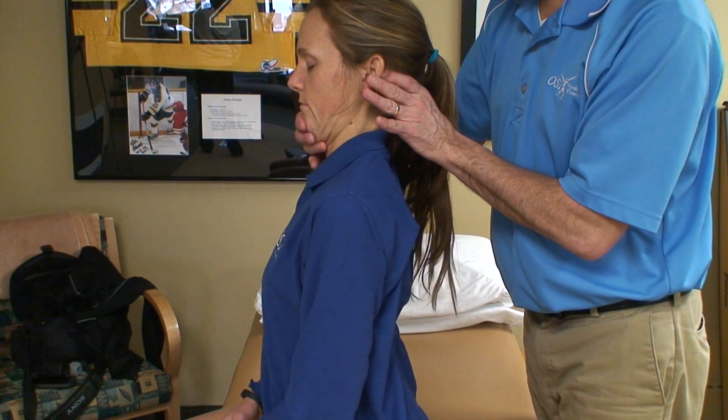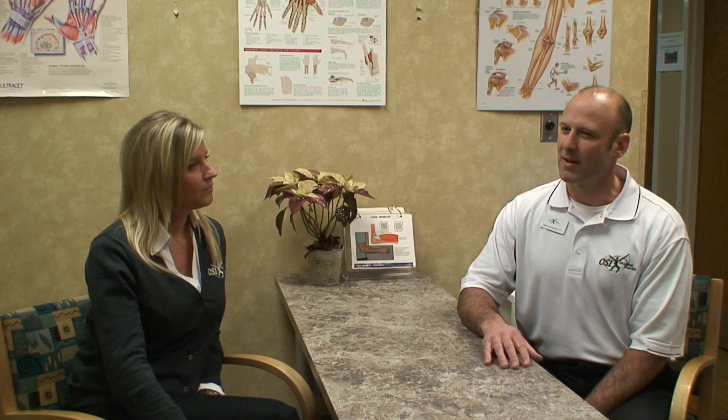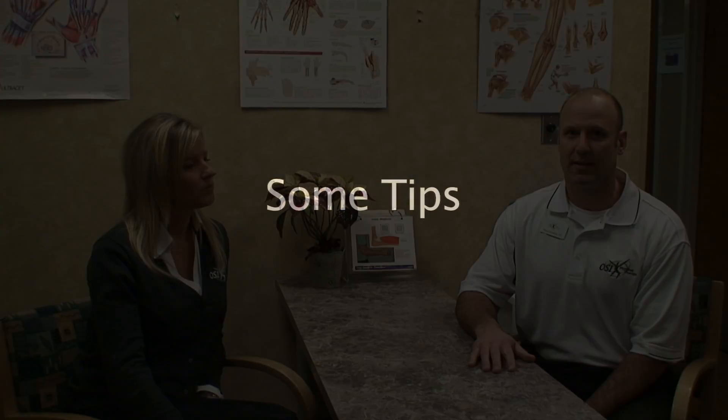But a lot of it is posture-based. There are migraine headaches and sometimes those headaches have a medical basis, but there are some things that we do in therapy that can help manage those symptoms as well — maybe not cure them, but sometimes reduce the frequency and intensity of those types of headaches.